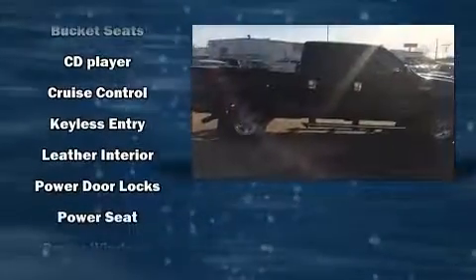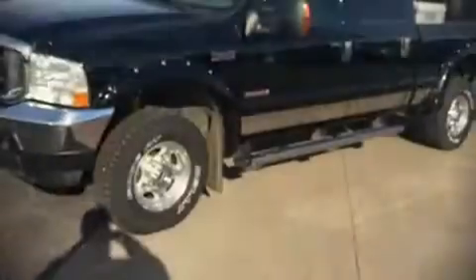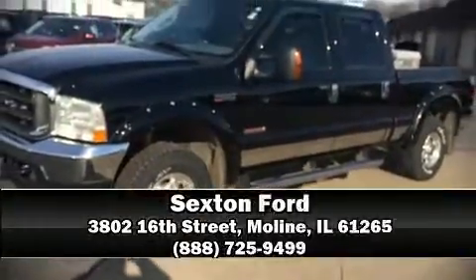The following features are included: a tachometer, variably intermittent wipers, a rear step bumper, and much more. Stop by our dealership or give us a call for more information.